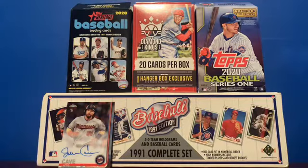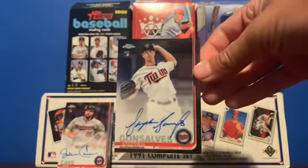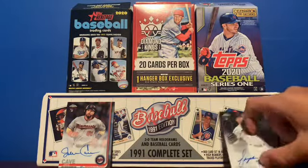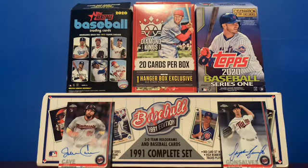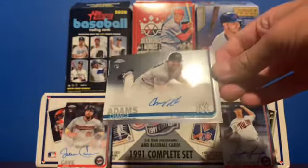I have three 2019 Topps Chrome autographs total. Next up is this Steven Gonzalves rookie on-card auto for the Minnesota Twins — and the Jake Cave is for the Twins also. Next up, this is probably the best Topps Chrome rookie auto I have: it is this Chance Adams rookie on-card auto.